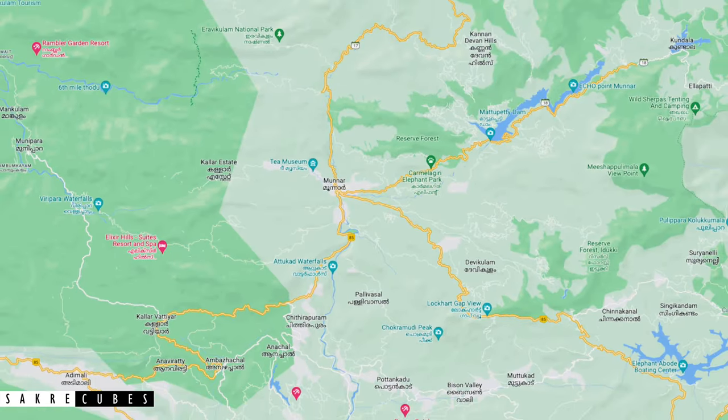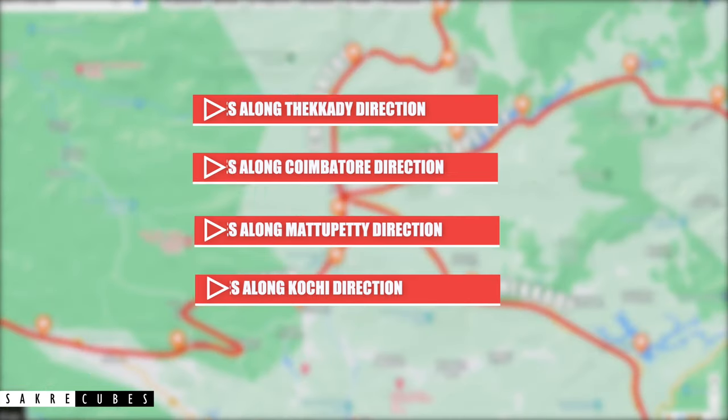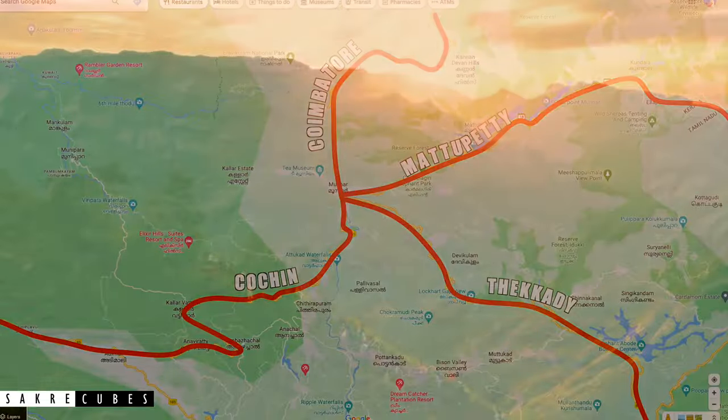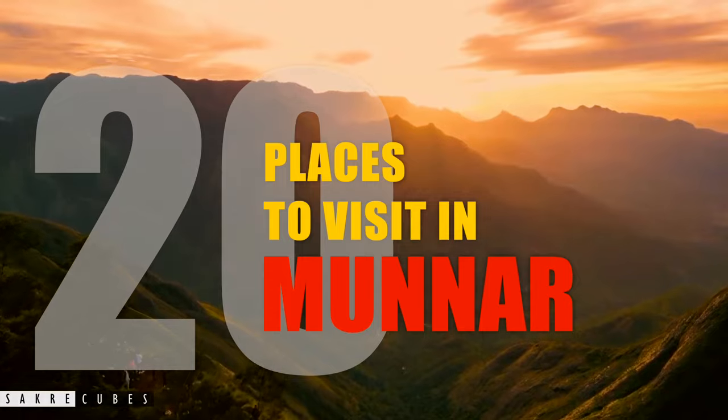If you look at the maps, you will notice 4 routes leading from Munnar and all the major tourist attractions are located along these routes. To make it easy to understand, I have grouped these places and listed them according to these routes. Let's dive deep into our list of top 20 places to visit in Munnar.